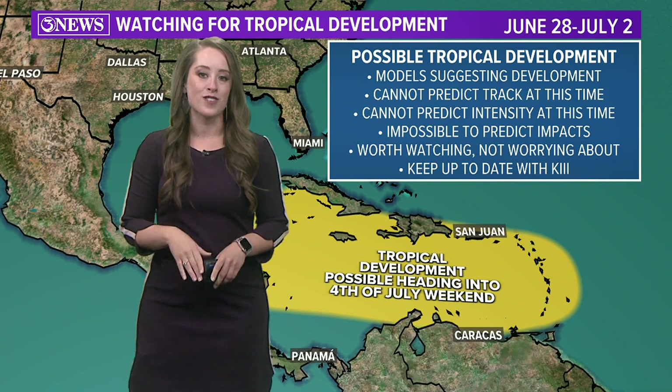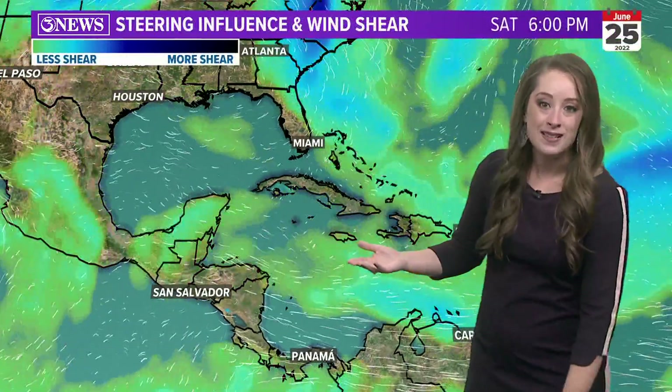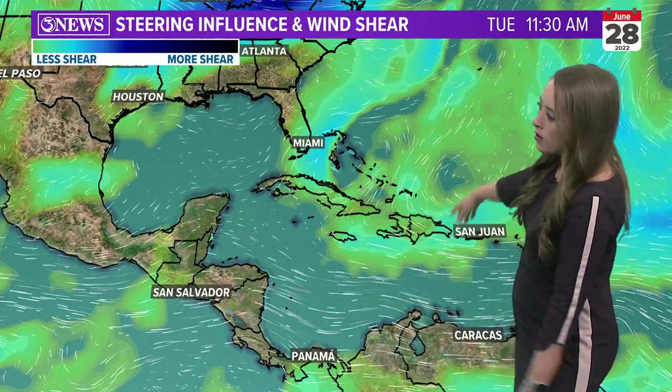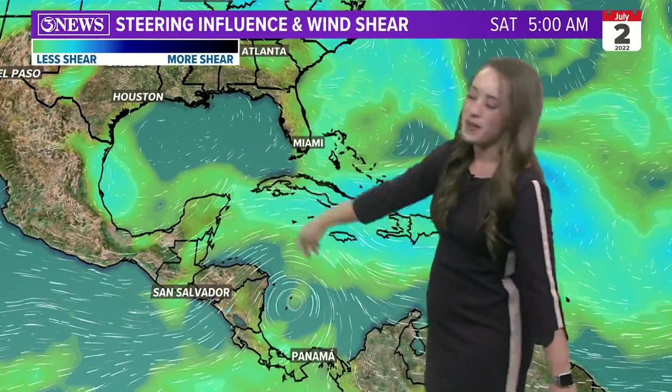But it's worth watching, not worrying about for Texas, and we'll keep you up to date right here with KIII and on our website as well. This area does have a decent amount of wind shear right now, but as we look at the 28th, we start to lose that wind shear across the Caribbean. But look at those steering winds — they're not going to take much of that activity into the Gulf. So at this time, I'm really not too concerned for us here in Texas.